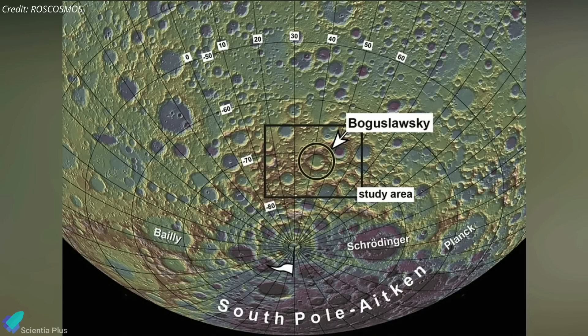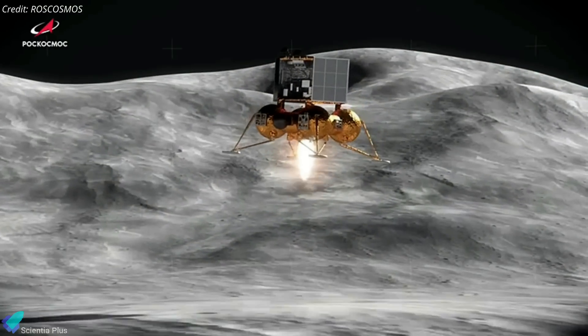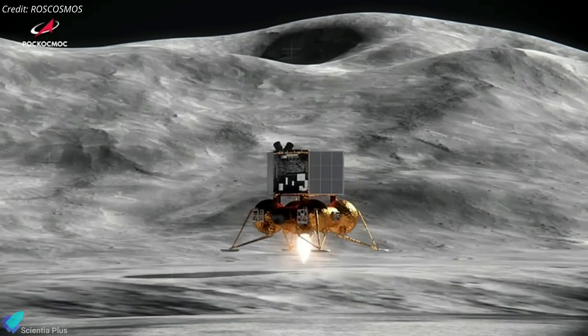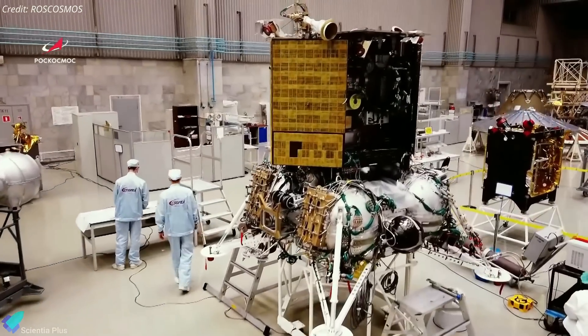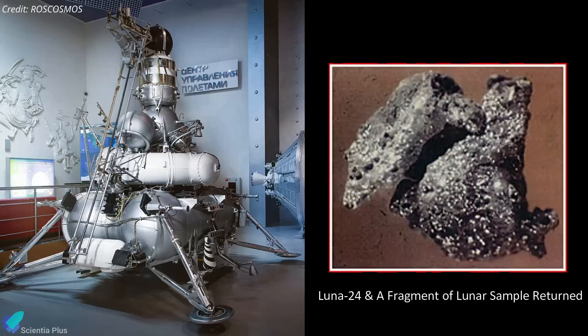Luna 25 is to set down on the floor of Boguslavsky crater, a feature that is over 100 kilometers in diameter, and the landing is scheduled between August 21 and 23. Luna 25 is the first domestically produced moon probe in modern Russian history. The mission picked up where the former Soviet Union left off in 1976, when Luna 24 successfully delivered about 170 grams of moon samples to Earth.